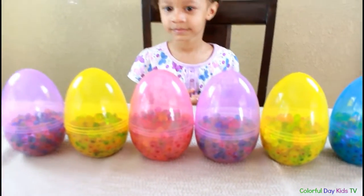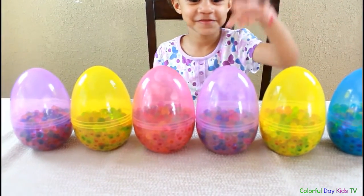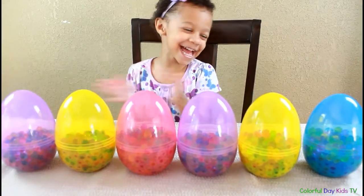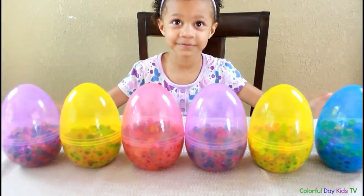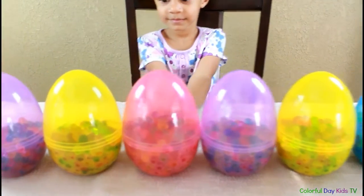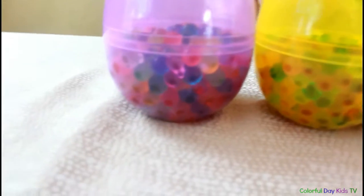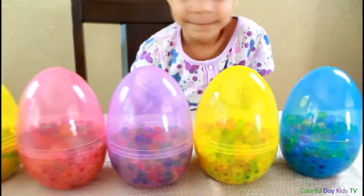So we have — how many eggs do we have? Can you count the eggs? One, two, three, four, five, six. Six eggs! Yeah. All right. So we have six eggs and then we have Orbeez inside each egg. Let me come closer. There's Orbeez inside each egg. So we're going to open it and find out what's inside.